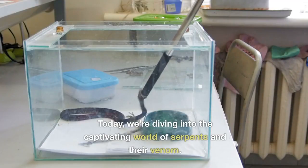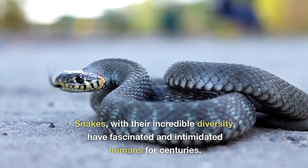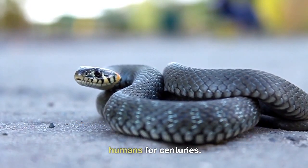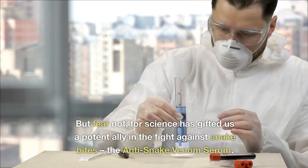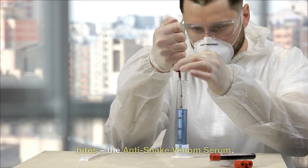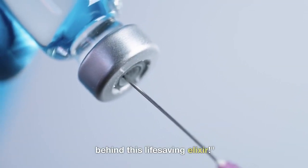Welcome back. Today, we're diving into the captivating world of serpents and their venom. Snakes, with their incredible diversity, have fascinated and intimidated humans for centuries. But fear not, for science has gifted us a potent ally in the fight against snake bites: the anti-snake venom serum. Join us as we uncover the secrets behind this life-saving elixir.